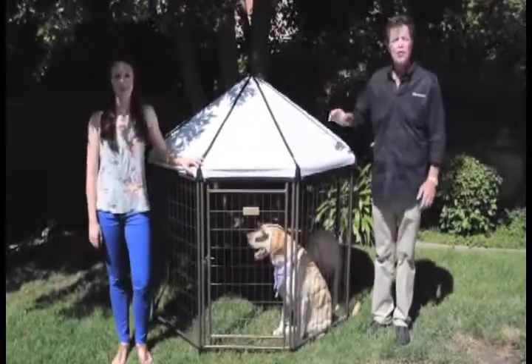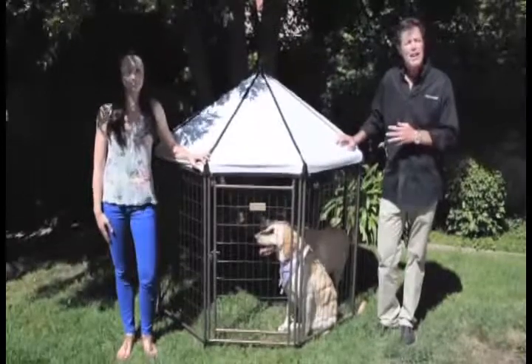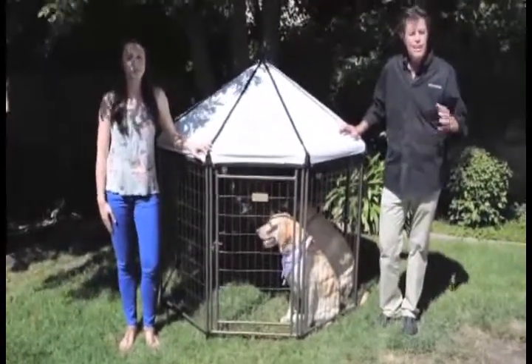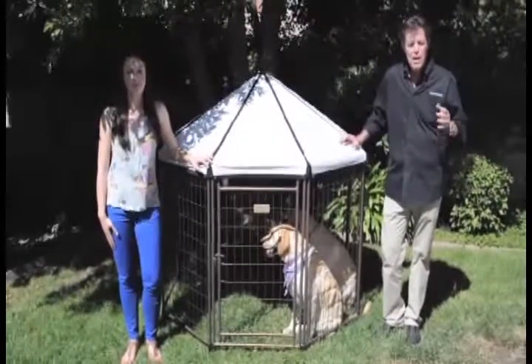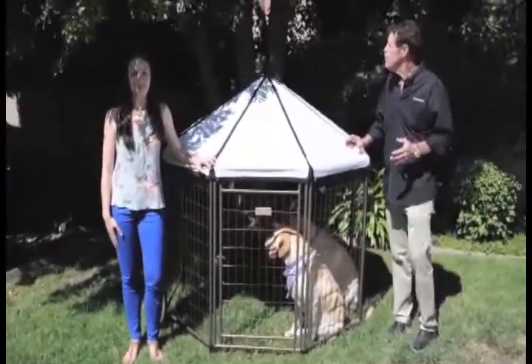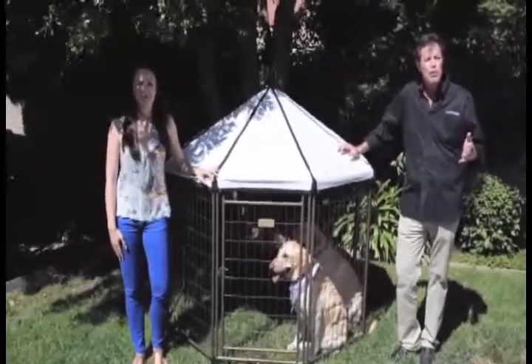Hi, I'm Joe Pomerantz, this is Chelsea Briggs, and we're here to show you the Pet Gazebo. This is a new product I designed. It's an octagon, low-profile kennel system. It's a great addition to any outdoor setting around the house, but equally important, it's great when you travel with your pets.